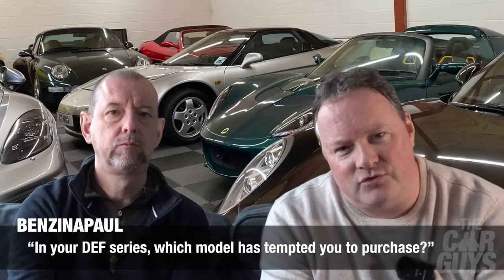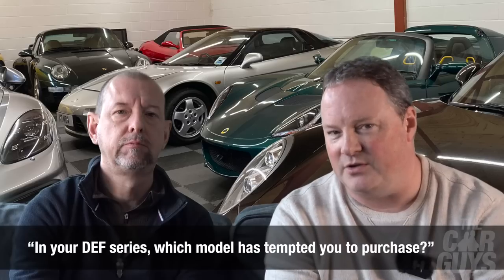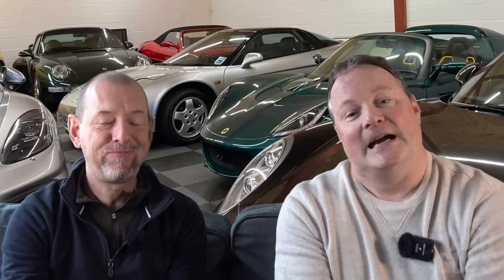Benzina Paul asks: in your Drive Every Ferrari series, which model has surprised you and tempted you to purchase? It's quite an easy one so far — it's the 599 GTO. That's the one that's thrilled me the most, even though I've never been that fussed about them looks-wise and never really considered them before, particularly when they were a lot cheaper. I just think so far it's been the perfect mix of sound, acceleration, drama and — technically — affordability.